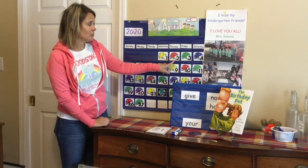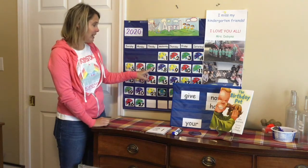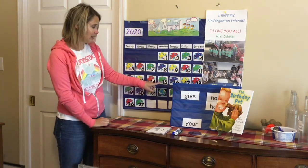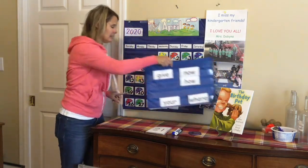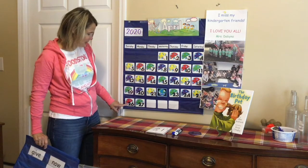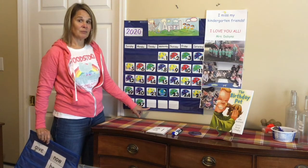One, two, three, four — count with me — five, six, seven, eight, nine, ten, eleven, twelve, thirteen, fourteen, fifteen, sixteen, seventeen, eighteen, nineteen, twenty, twenty-one, twenty-two, twenty-three, twenty-four, twenty-five, twenty-six, twenty-seven, twenty-eight.